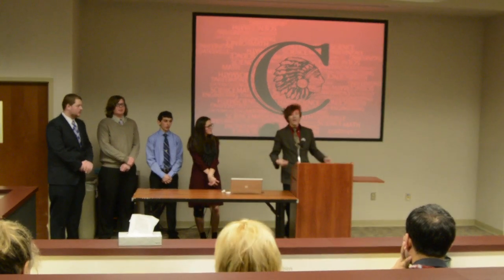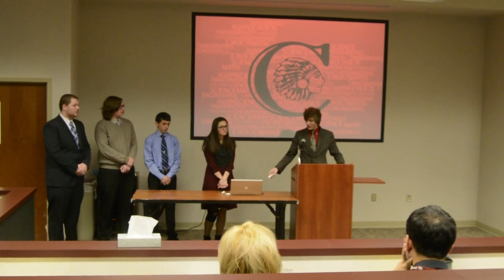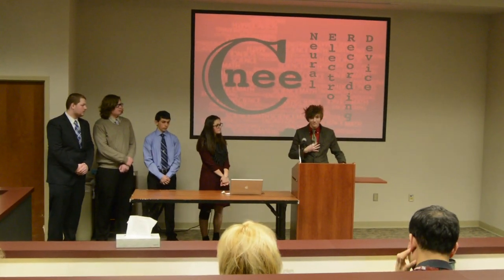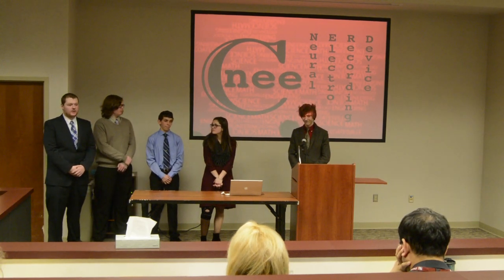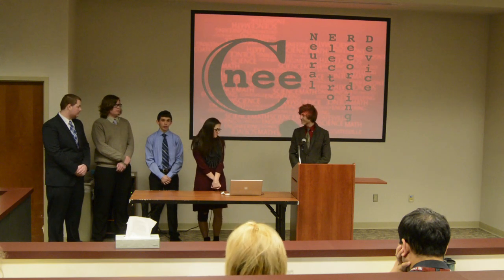Hello everyone. We are the Coachville STEM team and we are very happy to present our product, The Knee Nerd. I am Ian Applebaum, I am the project leader. I am Malcolm Kenyon, I am the public relations manager. I am Anton Zimmerman, I am one of the engineers. I am Kendall Wilkes, I am the biomedical researcher. I am Brian Paul and I am also an engineer.